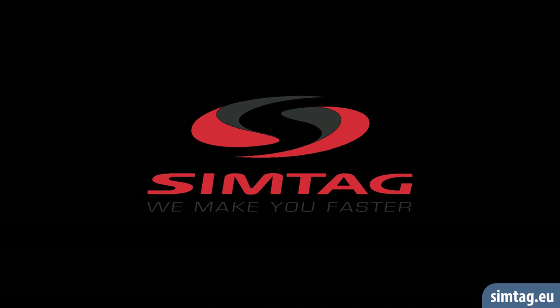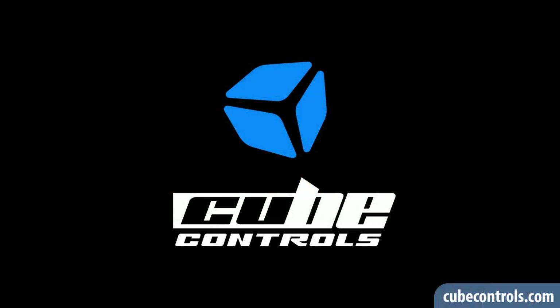Thank you, Janos for this interview. Moving on, Simtag was sharing a booth with a manufacturer of premium wheels, namely Cube Controls. I'm here with Massimo of Cube Controls, an Italian manufacturer of top-class steering wheels for sim racing. Massimo is going to walk us through the current lineup of Cube Controls wheels.